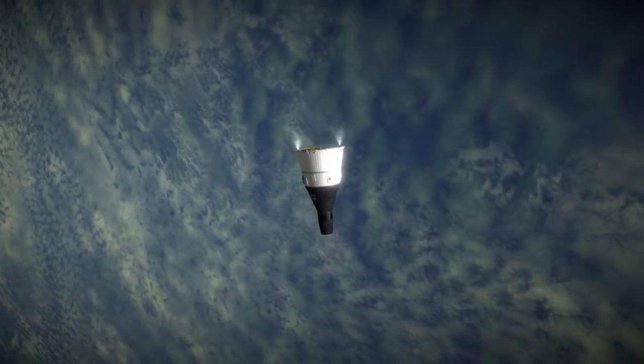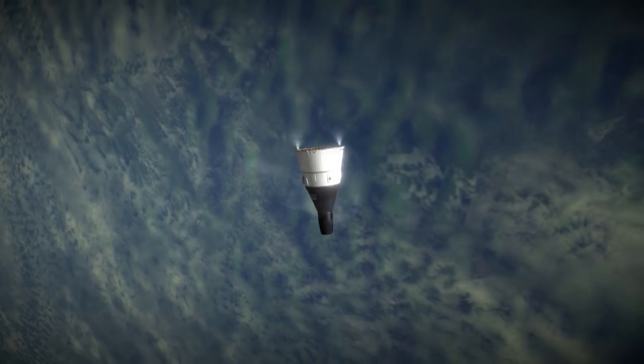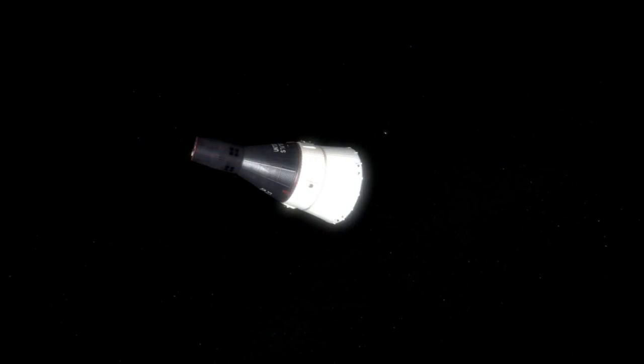When the crew approached the ATDA, however, they saw that docking would be problematic because the fairing around the docking port had not separated cleanly. The idea of using the Gemini's nose to knock away the jaws of the 'angry alligator,' as Stafford described the fairing, was rejected by ground control.